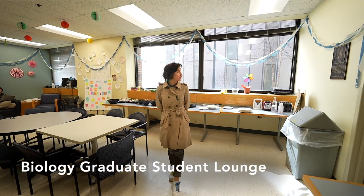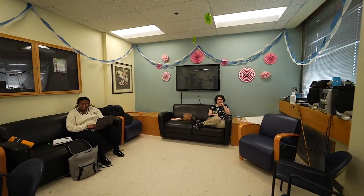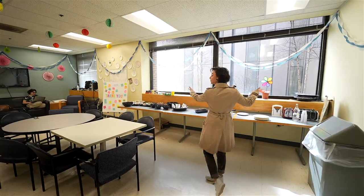Here's where most of the GRS events will be held. And most importantly, happy hours and brunch — it's where you get free food.